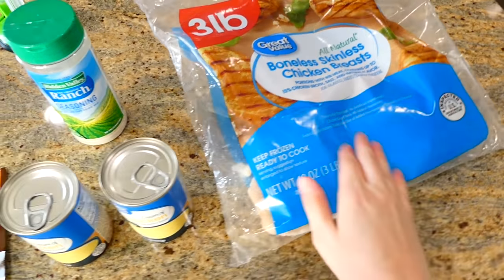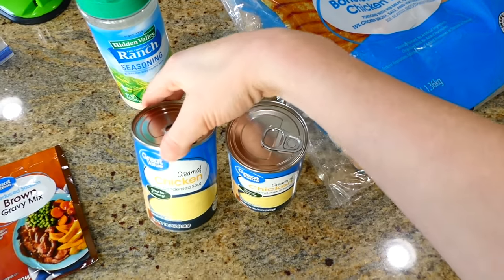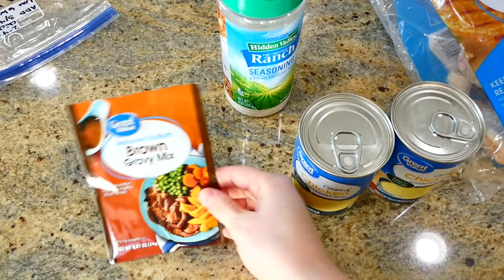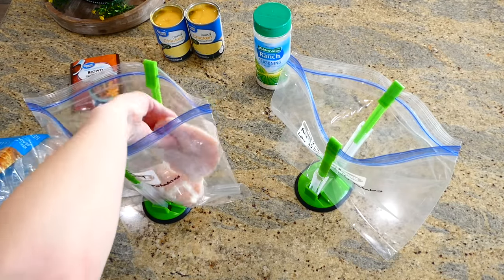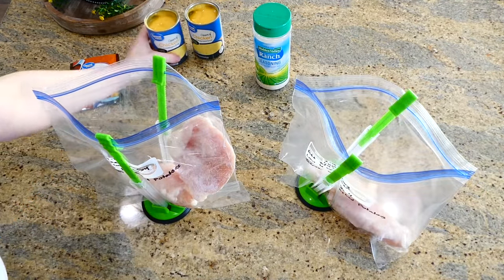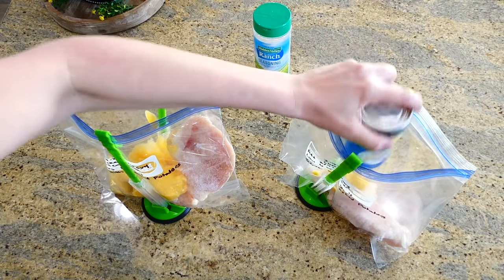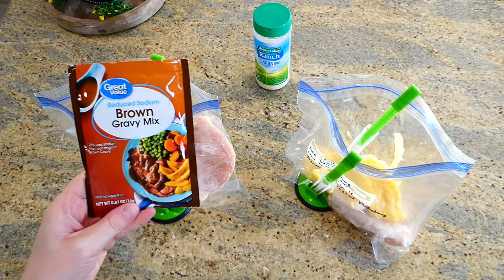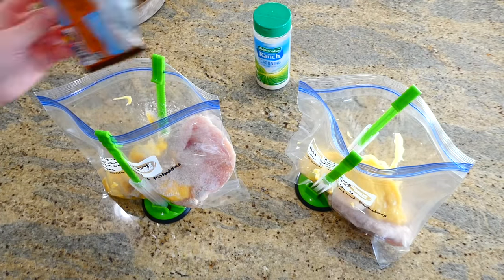Now we're making classic chicken and gravy. You'll need frozen chicken breast, a can of cream of chicken soup — or any other cream of soup you prefer — ranch seasoning, and brown gravy mix. Add two big chicken breasts to each bag, then one can of cream of chicken soup, half a packet of dry brown gravy mix, and a tablespoon of ranch seasoning.